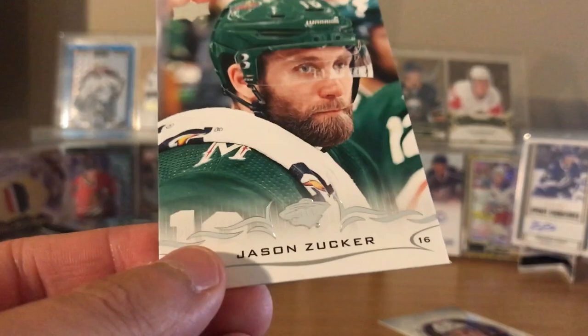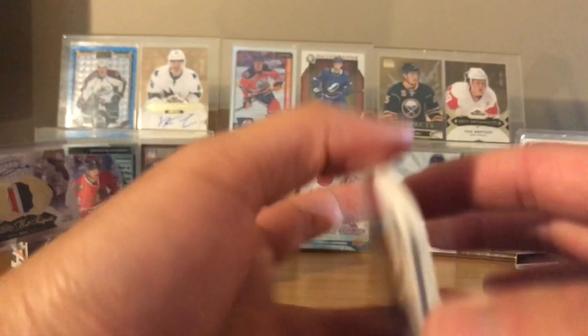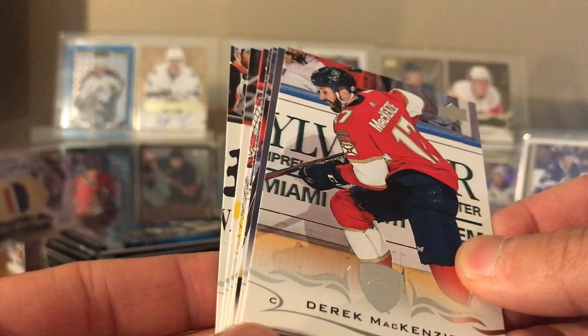Let's get organized - let's put all the bases here. Pack number three. So in here: six Young Guns I think, four Canvas - hopefully one of those Canvases is a Young Gun Canvas. Pederson Young Gun Canvas is in here possibly. Nate Schmidt Canvas I think, Derrick McKenzie, Phil Kessel Canvas, Mike Smith.